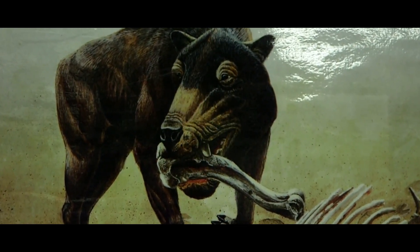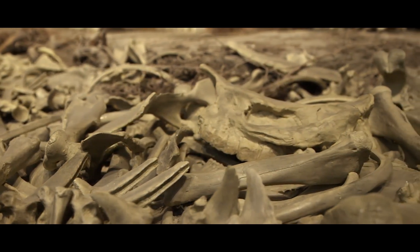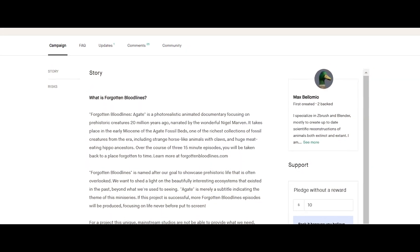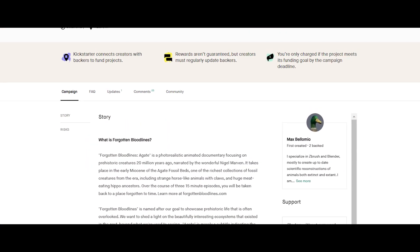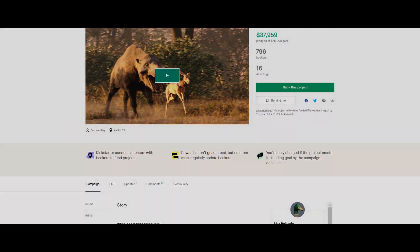That brings us back to the help this project needs to get on its feet and complete all three episodes — and that is where Kickstarter comes in. The first campaign covers only episode one out of three, but if the stretch goals are met, all three episodes will be funded.